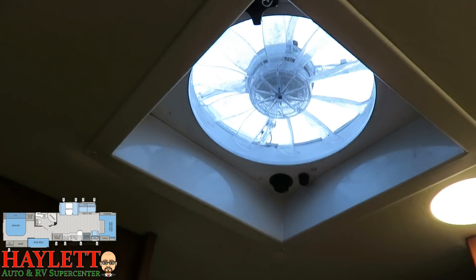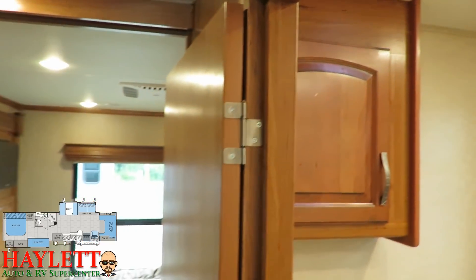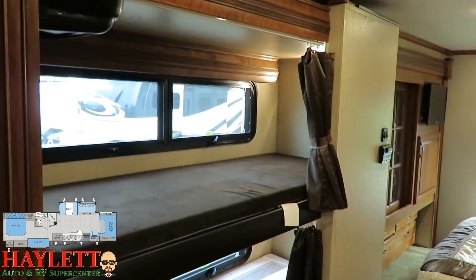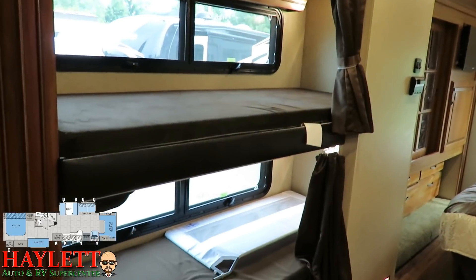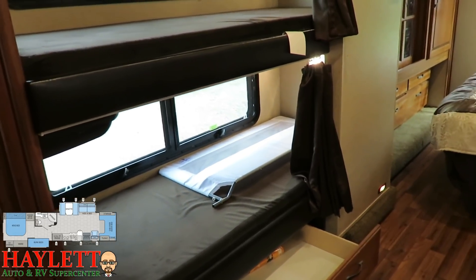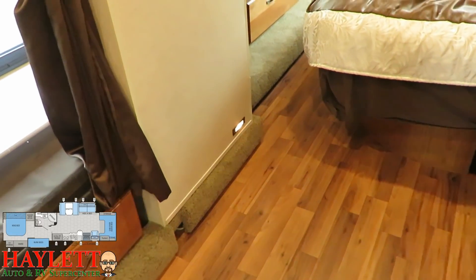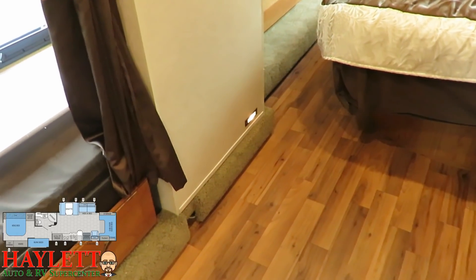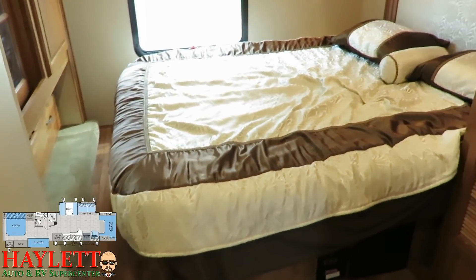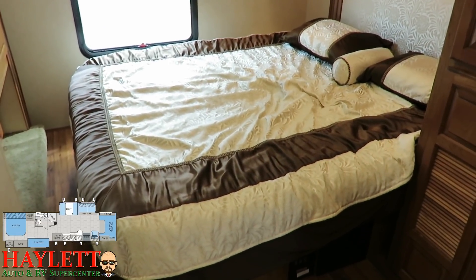The bunks actually sneak around more than they look from outside. Each bunk has its own entertainment center, its own shades, its own breeze window, and its own curtain, so everyone has their own comfort. That small running light lets you see just well enough at night to navigate from any of the sleeping quarters to the bathroom.